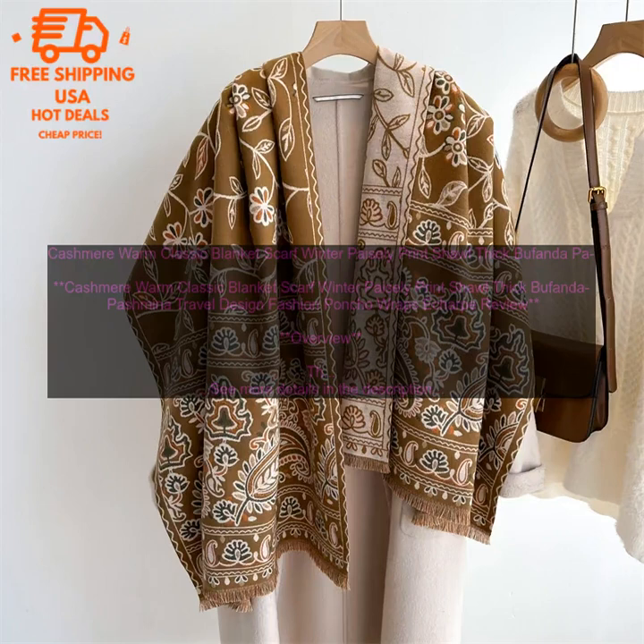The scarf features a paisley print and a thick, chunky knit construction. It is also generously sized, measuring 60 inches long by 30 inches wide. This makes it perfect for layering over coats, sweaters, or even dresses.